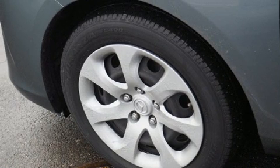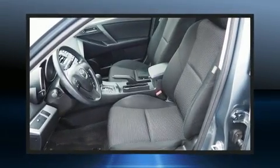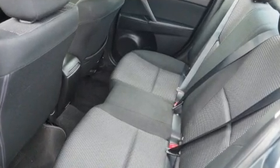Mazda infused the interior with top-shelf amenities such as a tachometer, variably intermittent wipers, and a split folding rear seat. You and your passengers will enjoy the stereo system, which includes a CD player with MP3 capability and four well-positioned speakers.